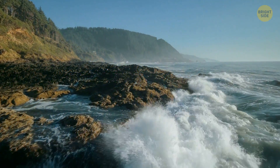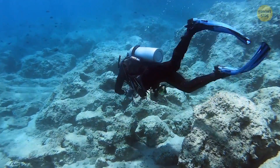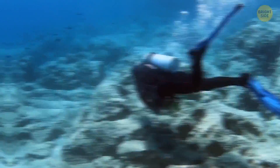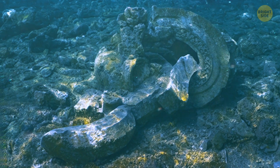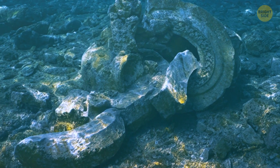A similar case occurred in the Mediterranean Sea. One guy was diving off the coast of Israel and accidentally discovered the oldest sunken sea cargo in the eastern Mediterranean. Pieces of marble sculptures and structures lay on the seabed among the wreckage. They were so ancient that they got covered with algae and became part of the underwater landscape.